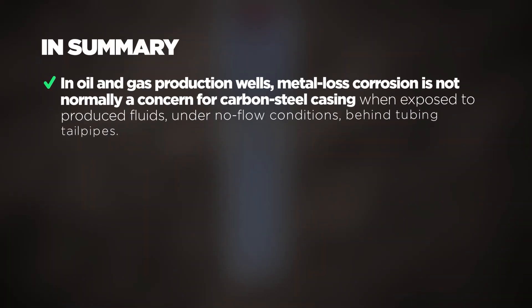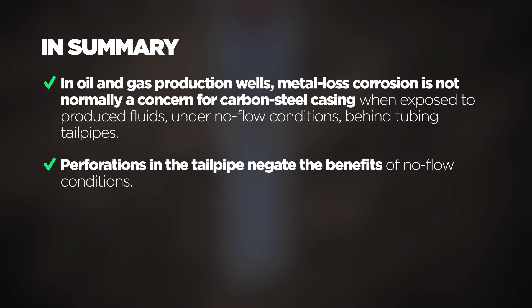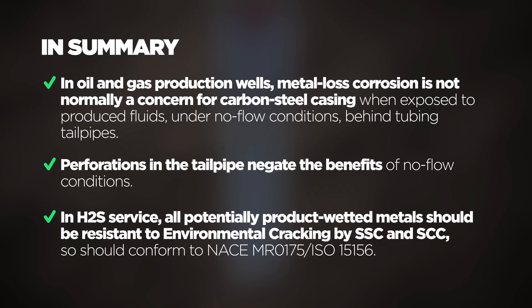In summary, in both oil and gas production wells, metal loss corrosion is not normally a concern for carbon steel casing when exposed to produced fluid under no flow conditions behind tubing tailpipes. However, perforations in the tailpipe negate the benefits of no flow conditions. In H2S service, all potentially product-wetted metals should be resistant to environmental cracking by SSC and SCC, and should therefore conform to NACE MR0175 / ISO 15156.